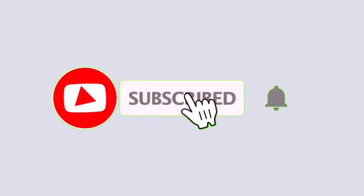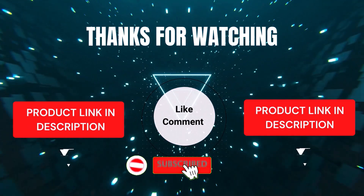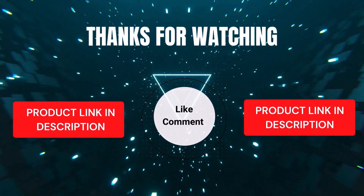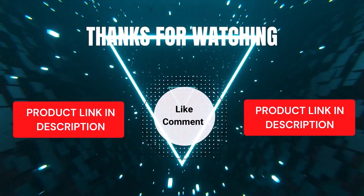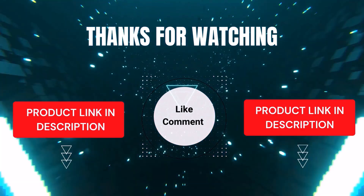I make helpful videos daily, so subscribe to my channel and hit the bell icon for updates. For product prices, check the description. If you have any questions, comment below — I'm happy to help. We've done the research to save you time and money, selecting these top five based on ratings, reviews, quality, and durability. Thanks for watching.